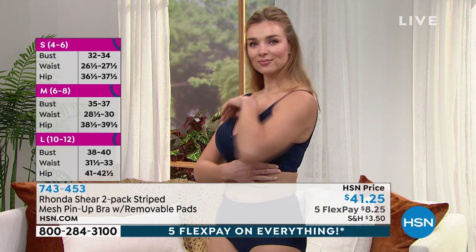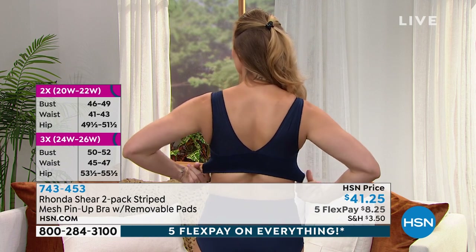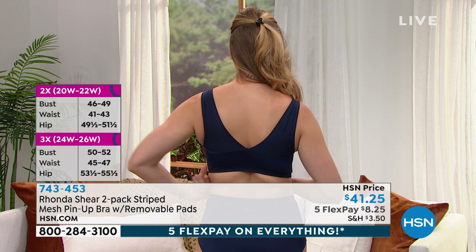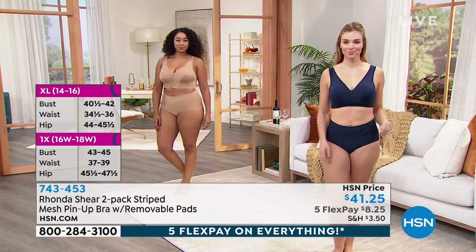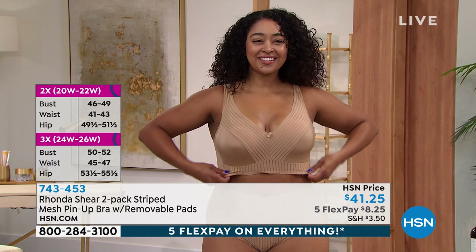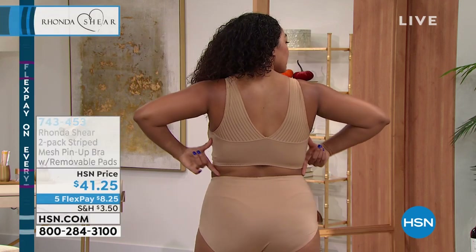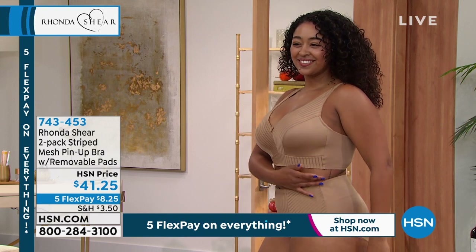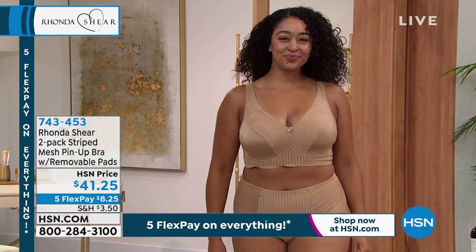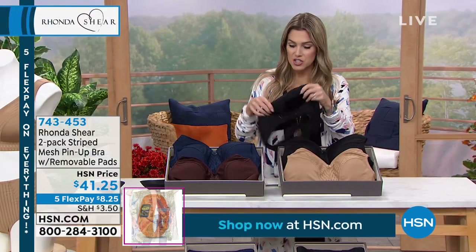The navy colorway looks so classic and smooth. This is a very prosthesis-friendly bra — remove the pads and insert your prosthesis. You're getting two for $41.25 with today's five FlexPay. The beautiful beige comes paired with solid black. That wide smoothing back really lifts the girls, smooths out your shape — no shifting or adjusting; it moves with you while giving you a gorgeous silhouette.